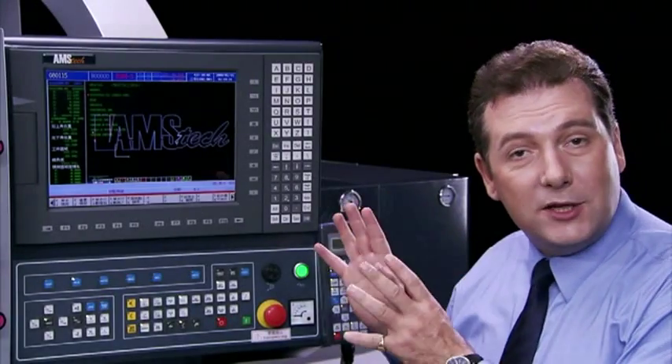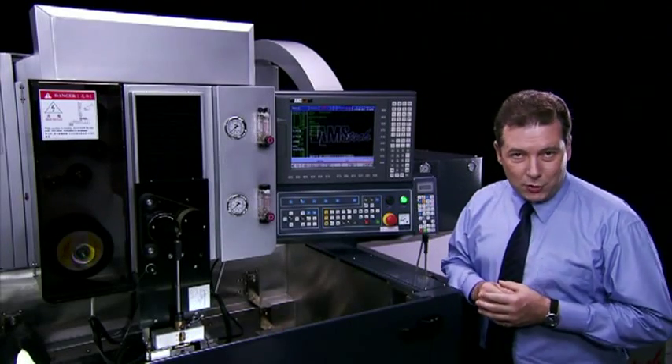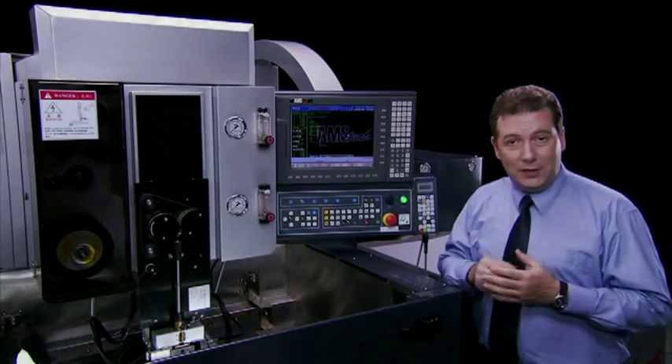The special CNC controller on this machine was developed entirely through the Chimer Group. Both hardware and software were designed and produced in-house to ensure that this controller provides exactly the features that you need.